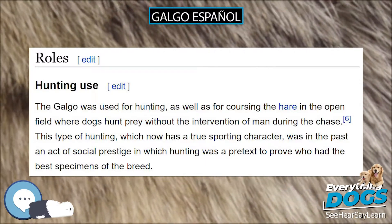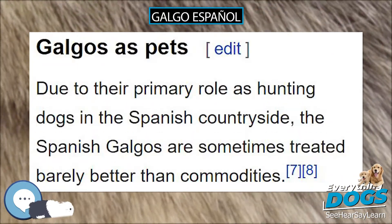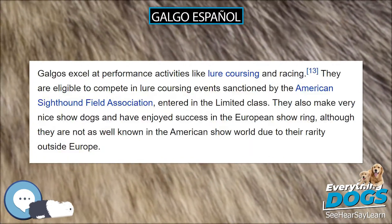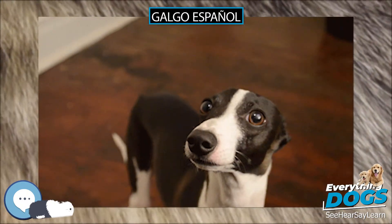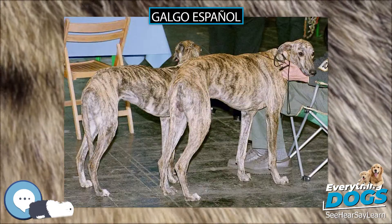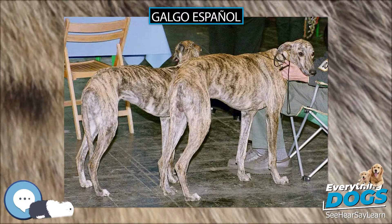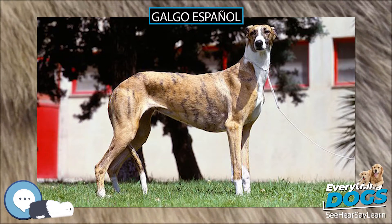Like many other sighthounds, galgos are a fairly healthy breed although they are sensitive to anesthesia. As such, proper care should be taken by the owner to ensure that the attending veterinarian is aware of this issue. Although galgos are big dogs, their history of selection as a working sighthound, their lightweight, and their anatomy keep them safe from hip dysplasia. These dogs must run regularly to keep in perfect health, combined with their characteristic tendency to sleep all the rest of the day.